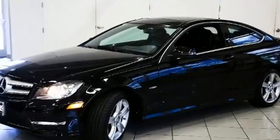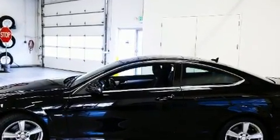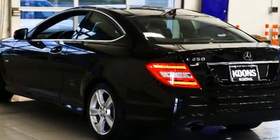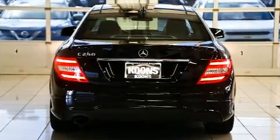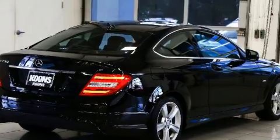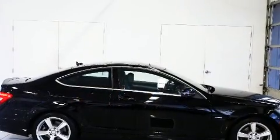Mercedes-Benz made sure to keep road handling and sportiness at the top of its priority list. Smooth gear shifts are achieved thanks to the efficient four-cylinder engine, and for added security, dynamic stability control supplements the drivetrain. Turbocharger technology provides forced air induction, enhancing performance while preserving fuel economy.